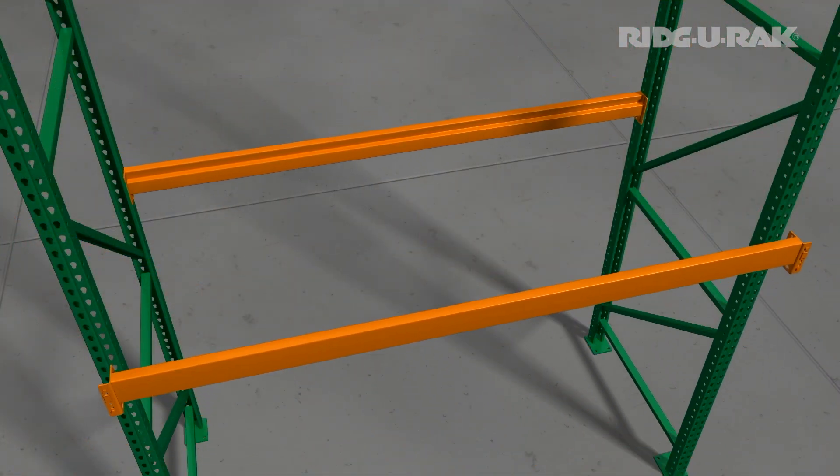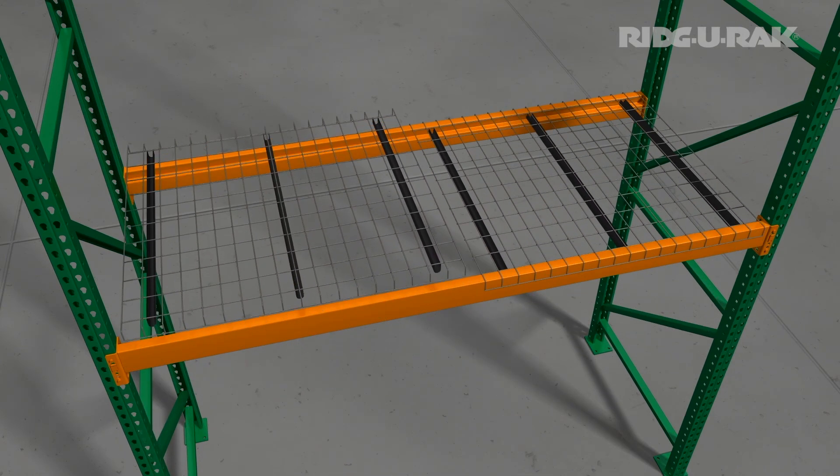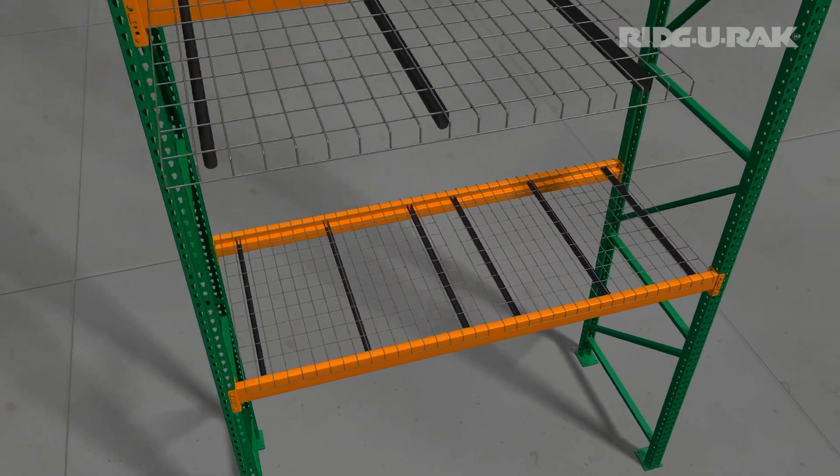RidgeRack's selective pallet rack systems consist of fully welded uprights, roll form beams, row spacers, pallet supports, and various other accessories.